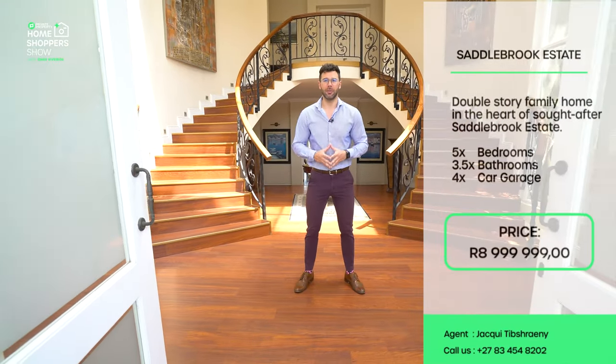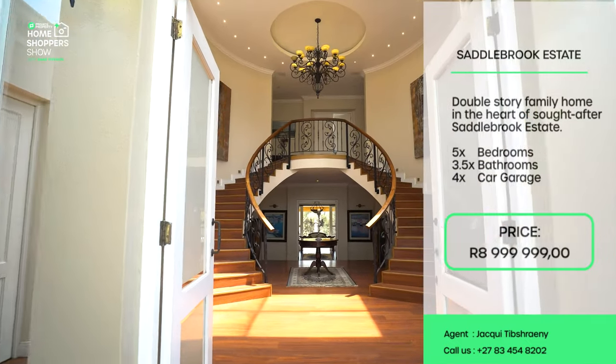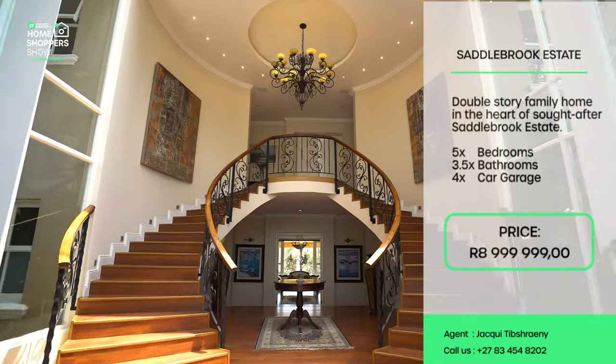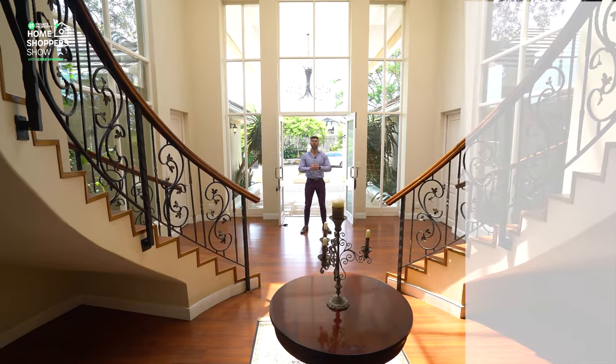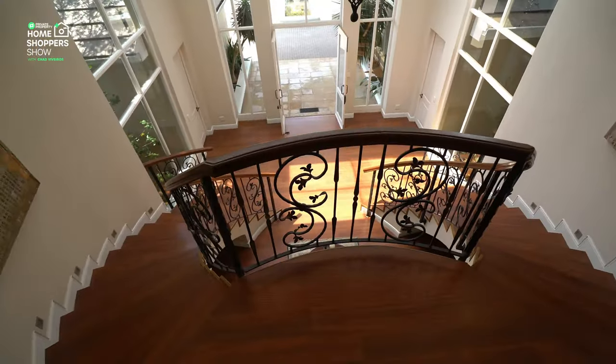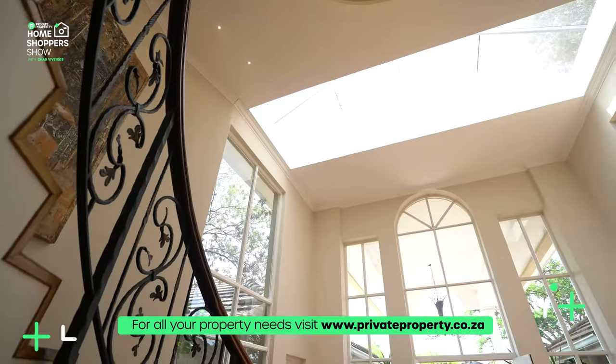This is the Private Property Home Shopper Show. My name is Chad Riveras — welcome home. Coming through the double doors you find yourself in a wooded entry hall that is absolutely spectacular, with two staircases that wind their way up to the top floor and two windows on either side that create an arch.